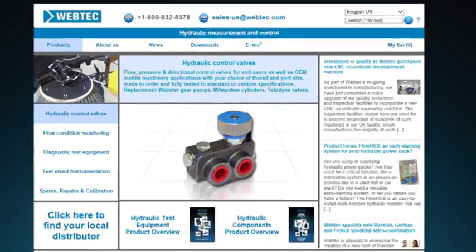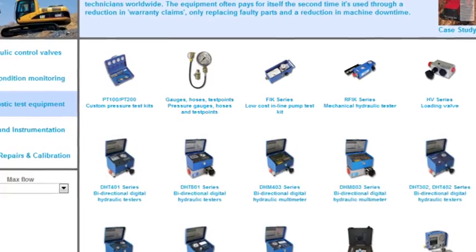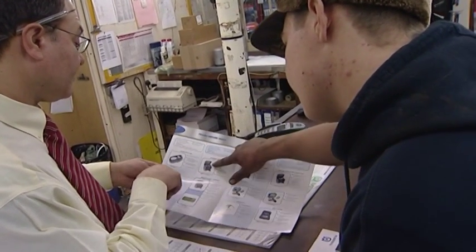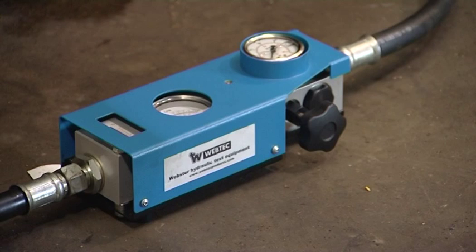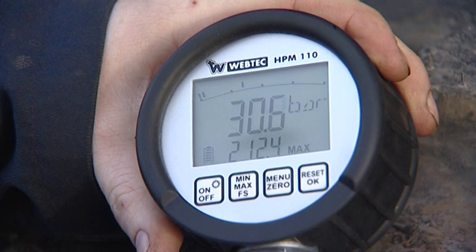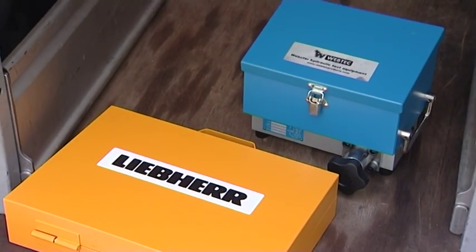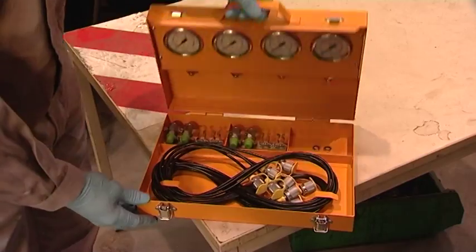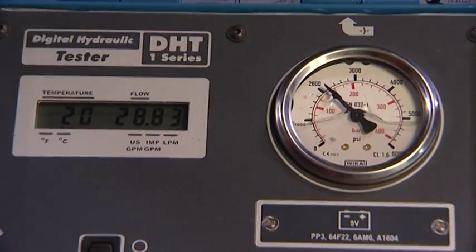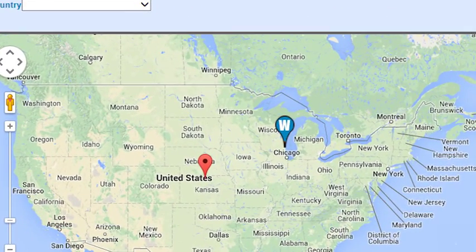Choosing the right product for your application couldn't be easier. The full range of diagnostic test equipment can be viewed on our website and through your local distributor or WebTech sales engineer. WebTech manufactures a wide range of easy-to-use tools. All our products combine versatility with ruggedness, allowing them to be used for the vast majority of mobile hydraulic applications. To find out how WebTech can help you choose the right product for your application, visit our website or contact our sales team today. WebTech.com